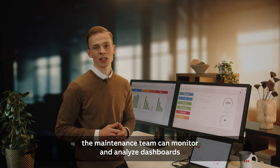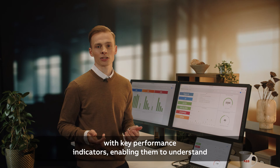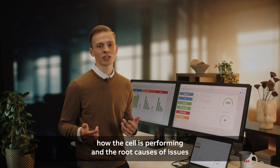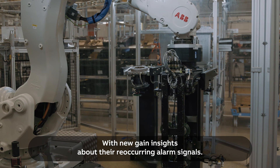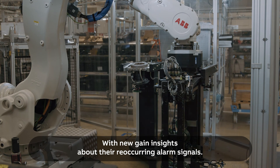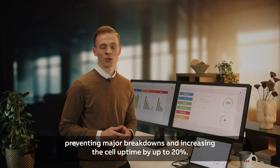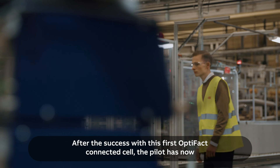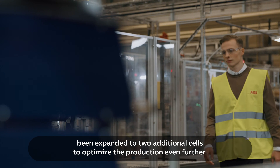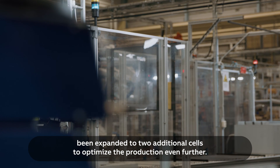By using Optifact, the maintenance team can monitor and analyze dashboards with key performance indicators, enabling them to understand how the cell is performing and the root causes of issues. With new insights about the reoccurring alarm signals, quick and proactive measures can now be taken, preventing major breakdowns and increasing the cell uptime by up to 20%. After the success with this first Optifact connected cell, the pilot has now been expanded to two additional cells to optimize the production even further.